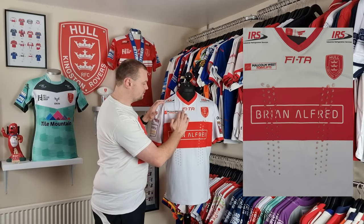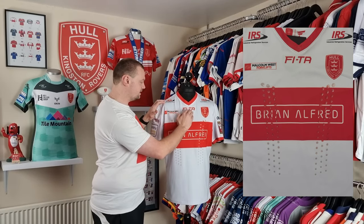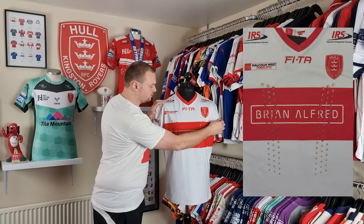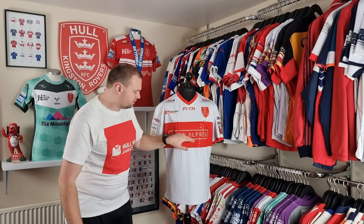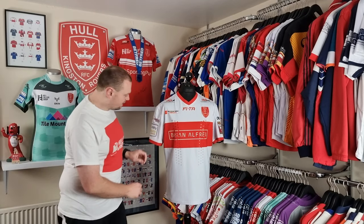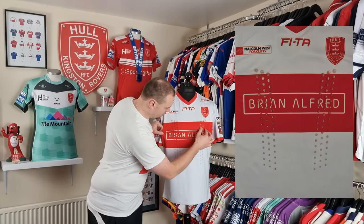As I've said, it was produced by FITA — that's also dye sublimated — as well as the Malcolm West Forklifts and the club crest over on the left side of the chest. Brian Alfred is also dye sublimated in, and you'll be able to see here we've got two rows of grip.